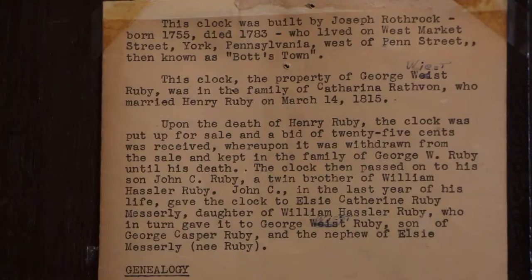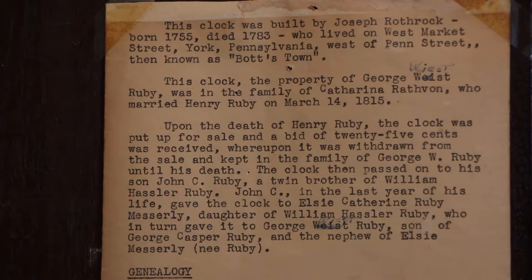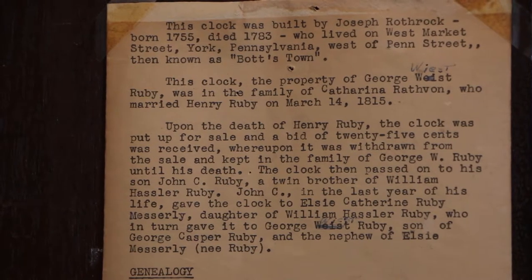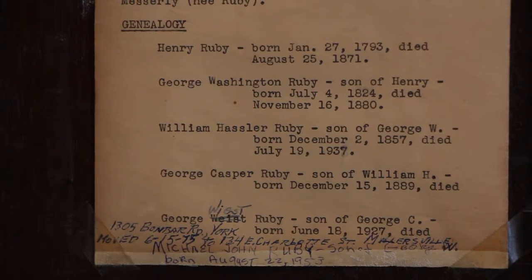The provenance tells us that it was originally purchased by the Rathvon family, but Katharina Rathvon married Henry Ruby in 1815. That's how the clock then passed into the Ruby family and went all the way to the present owner, George Wiest Ruby.